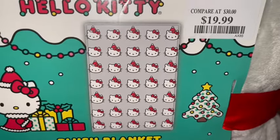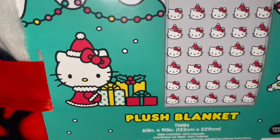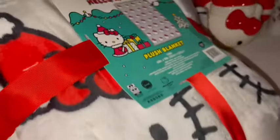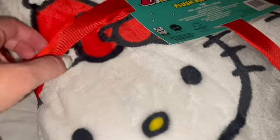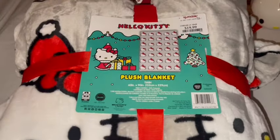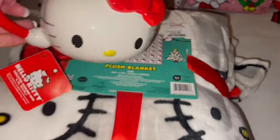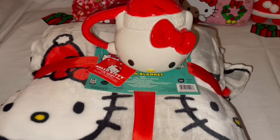Also from TJ Maxx I got this cute Christmas Hello Kitty blanket for $20. It has a gray background with little Hello Kitty faces — some with just the red bow and some with the red bow and red Santa hat. This isn't one of the throws; it's an actual twin-size blanket, 60 by 90 inches. It's so soft and plushy! I can't wait to cuddle up under this big Hello Kitty blanket and watch a Christmas movie while drinking hot chocolate out of my matching Hello Kitty Christmas mug.